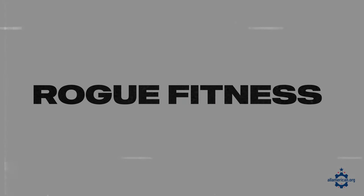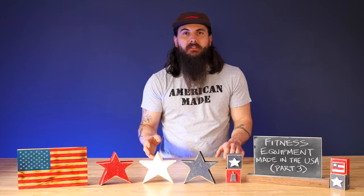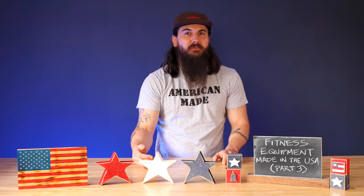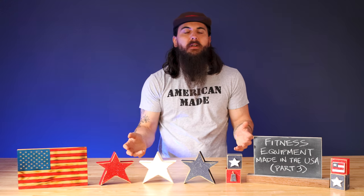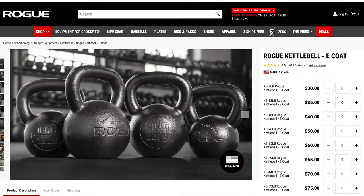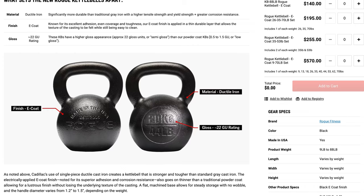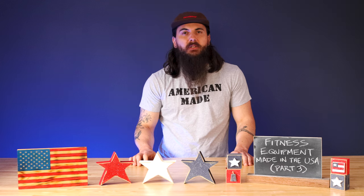First up is Rogue Fitness. Rogue is obviously a huge well-known brand in the fitness space. They're based in Columbus, Ohio. They actually own a ton of their manufacturing facilities and are very vertically integrated. Not everything in their online store is made in the USA, but they have a really solid navigation to help you find the stuff that is made in the USA. Their kettlebells come in a powder-coated as well as an E-coated version. I actually have a couple in my garage gym — generally a great option and really easy to find.